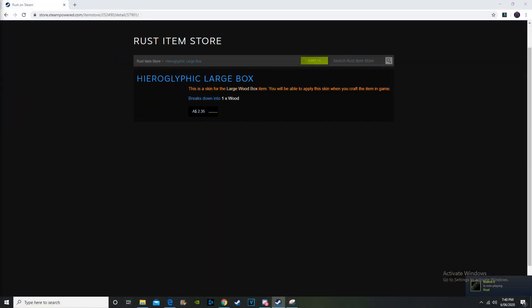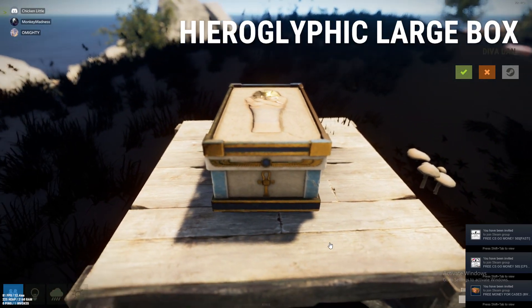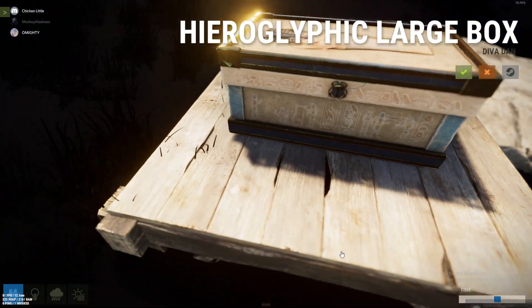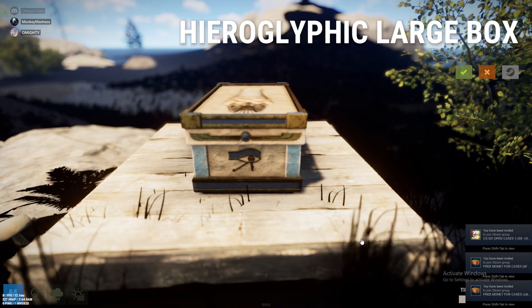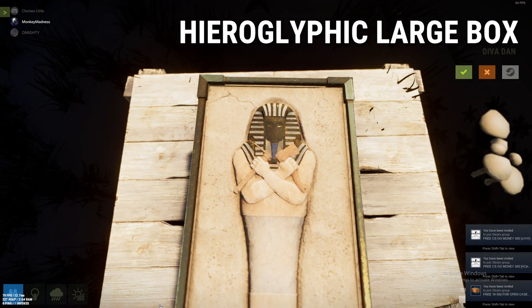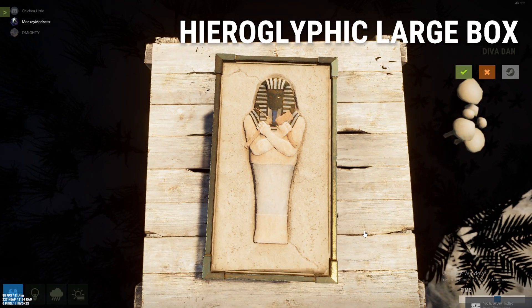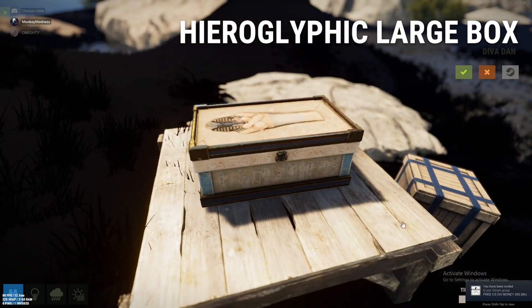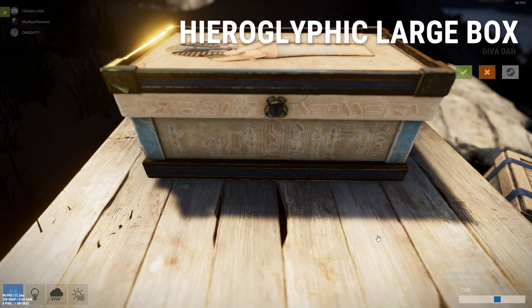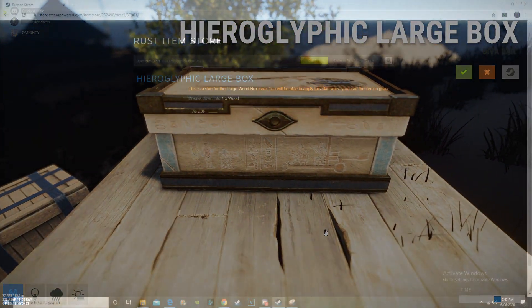Moving over to the hieroglyphic large box. This is standard store price, $2.35. I think it's actually a really cool looking design. Obviously it's got that Egyptian theme, the same as the hieroglyphic sheet metal door that got added the other day. So if this set does actually continue, then the prices of the hieroglyphic large box and the hieroglyphic sheet metal door will go up in price. I'm going to say the hieroglyphic large box is going to be a safe investment. Even if this set is not continued, it is a unique enough looking box skin for it to go up in value either way, especially over time. I'm going to say it's going to be a medium to long-term investment.